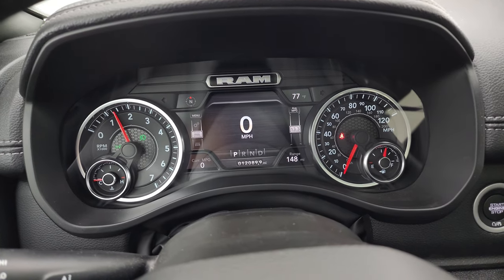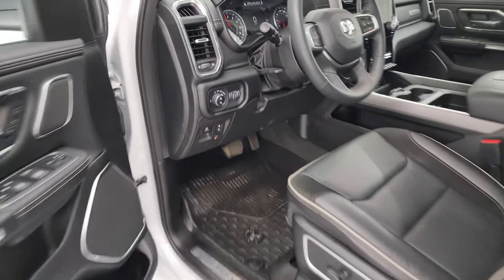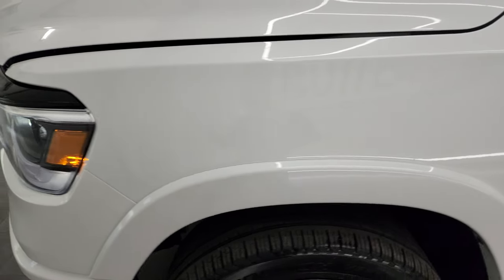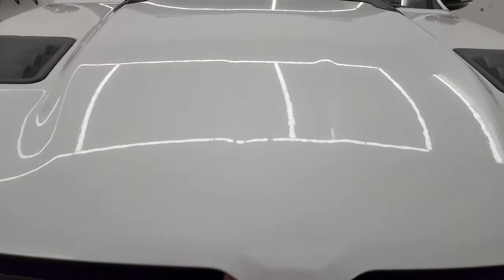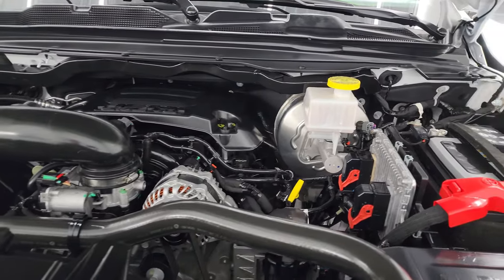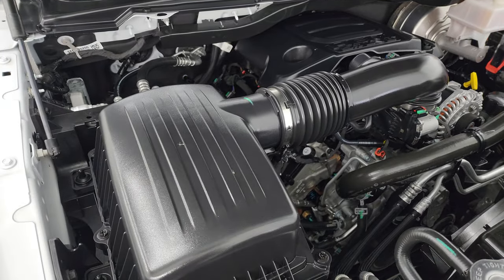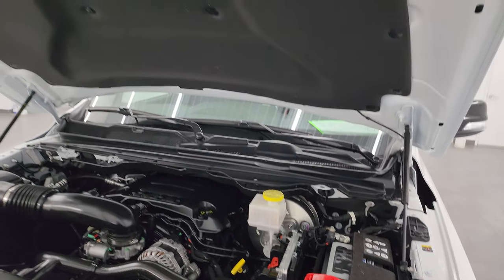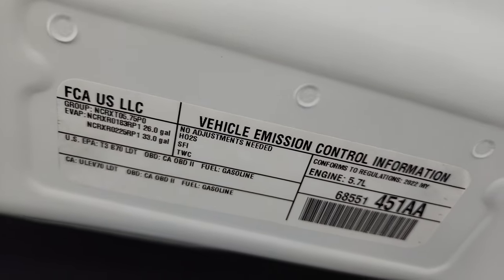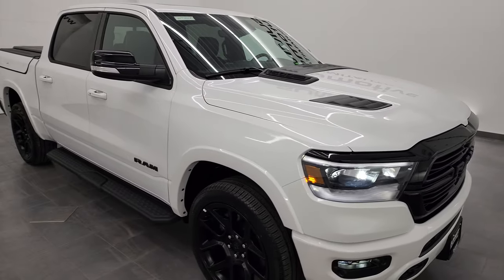It starts right up with no check engine lights or anything like that. See just how nice and bright those LED lights are — all working nicely. Under the hood we have the 5.7 liter V8 Hemi engine — engine bay is very clean and runs very smooth. This truck has been fully safety-inspected by our service shop, has a fresh oil and filter change, all fluids checked and topped off, and is 100% ready to go. Shocks are doing a nice job holding that hood up, and there is the emissions sticker.